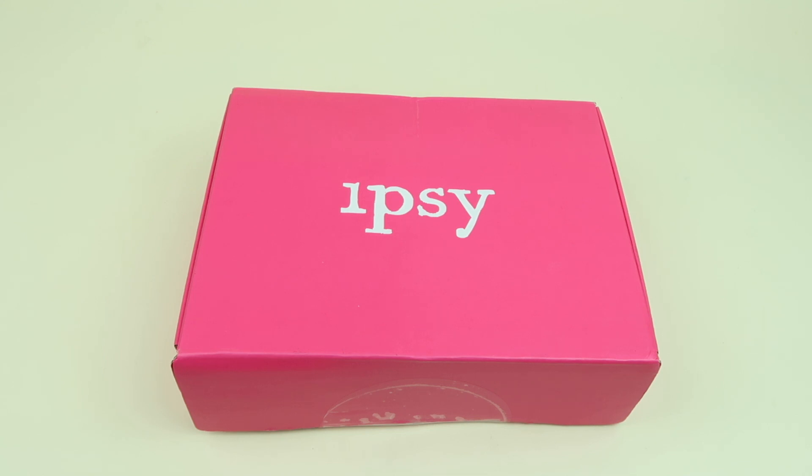There's also the regular Ipsy subscription that's $10 a month, where you get a bag full of four to six deluxe and sample-size beauty products. You can subscribe to both, but when you subscribe to Ipsy Plus you select whether or not you want to continue receiving the regular subscription or just have this box.